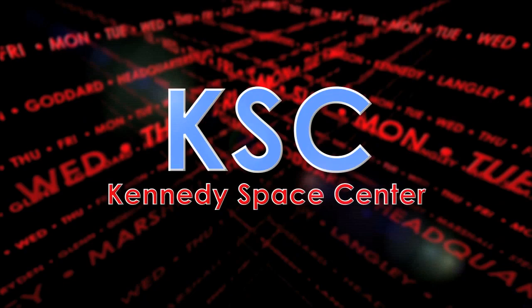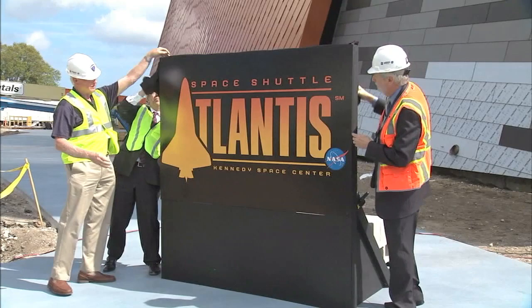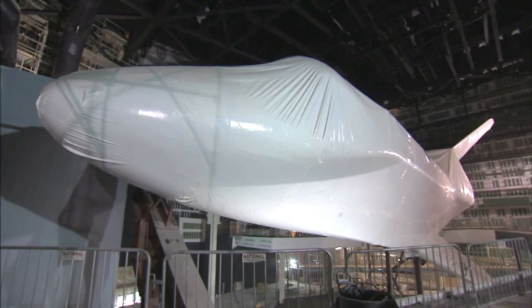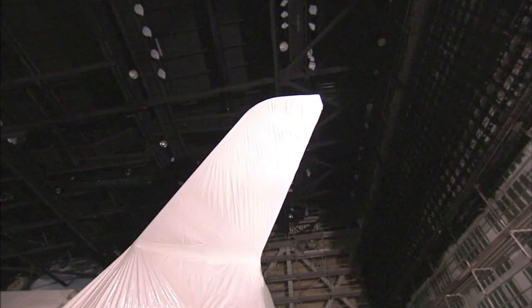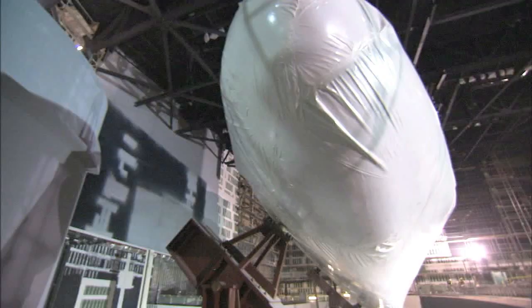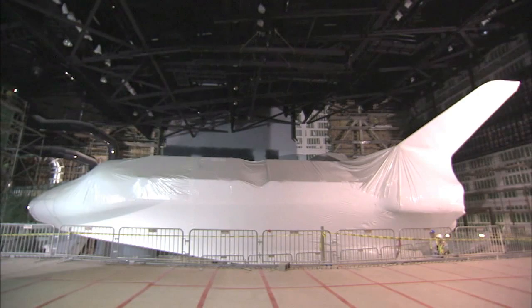The Kennedy Space Center Visitor Complex unveiled a new logo of the Space Shuttle Atlantis exhibit still under construction at the Florida spaceport. Atlantis, the shuttle that flew the final mission of a 30-year-long shuttle program, has been positioned inside the exhibit hall as it will be displayed — wheels up, tilted 43 degrees — to get the same look it had when leaving the International Space Station. By the time the Atlantis exhibit opens June 29, Atlantis will have its cargo bay doors open and its robotic arm extended. The Space Shuttle Atlantis attraction will feature dozens of interactive displays highlighting different aspects of the Space Shuttle and Atlantis itself. The exhibit will be on Kennedy property only a few miles from the runway Atlantis touched down on July 21, 2011, to close out NASA's longest human spaceflight program.